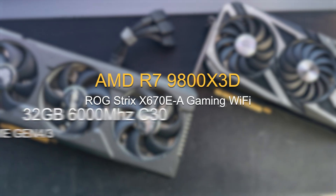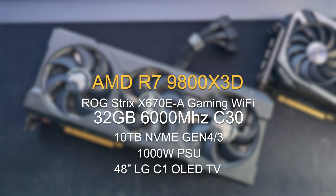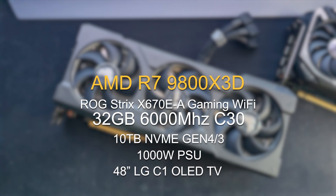For the system specs, I'll link them down below, but we are using the Ryzen 9800X 3D with 32 gigs of RAM, C30, 6000 MHz.